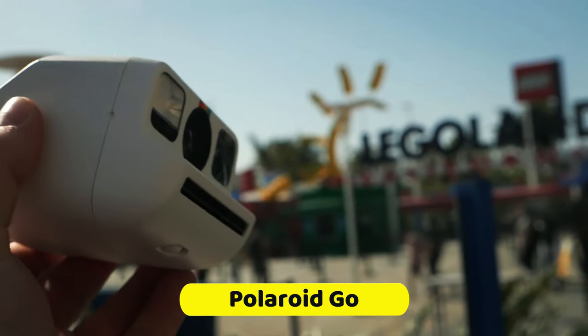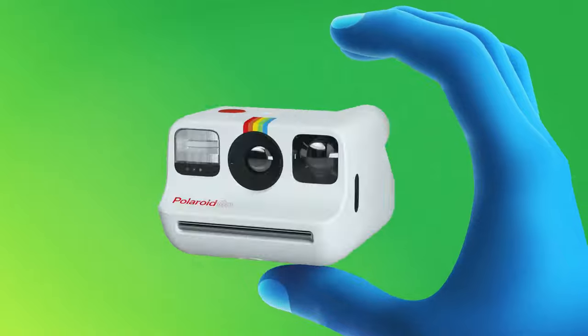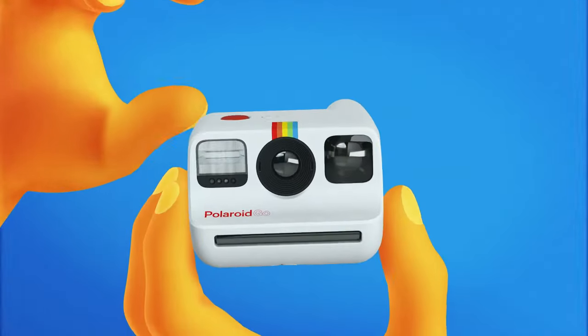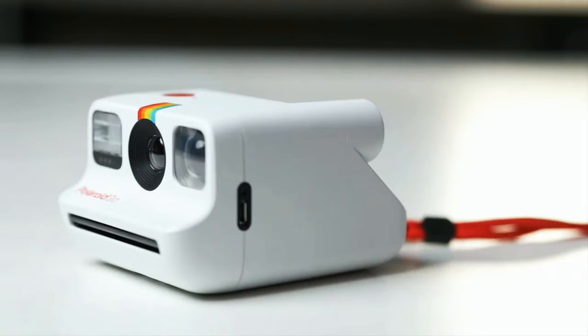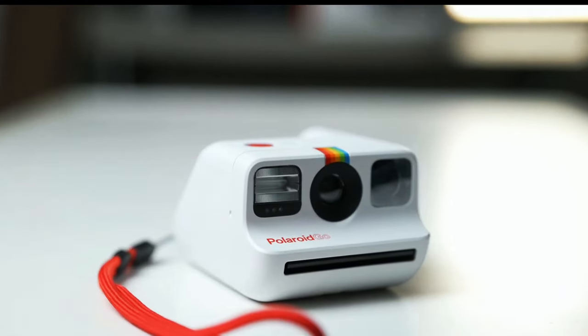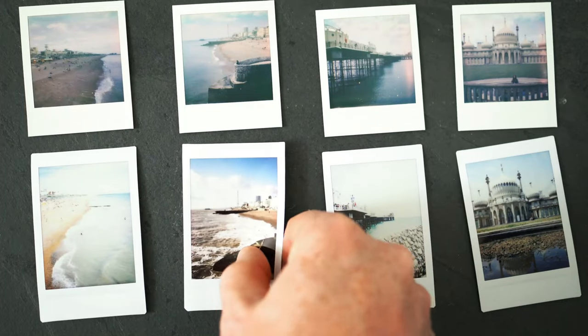For those seeking a genuine Polaroid experience, the Polaroid Go offers a perfect blend of nostalgia and modern convenience. Its compact and lightweight design makes it highly portable, allowing you to carry it wherever you go. This camera earned its place among the best due to its ability to deliver that iconic Polaroid experience. Although it lacks some advanced features, it excels in providing the classic instant photo feel.